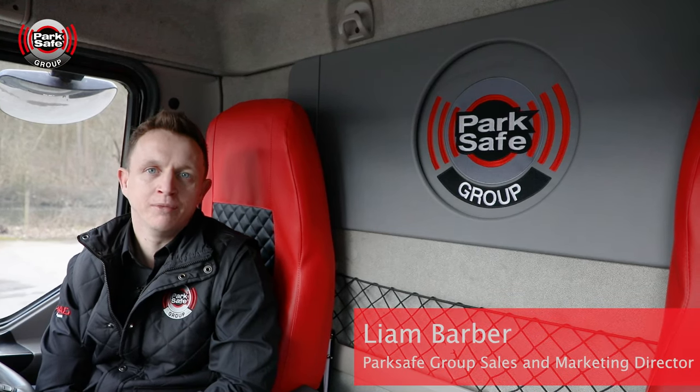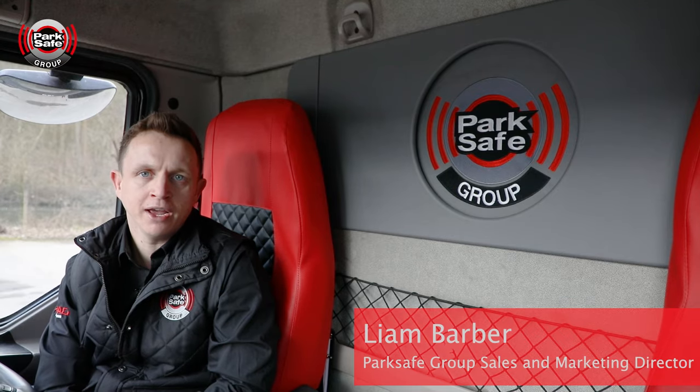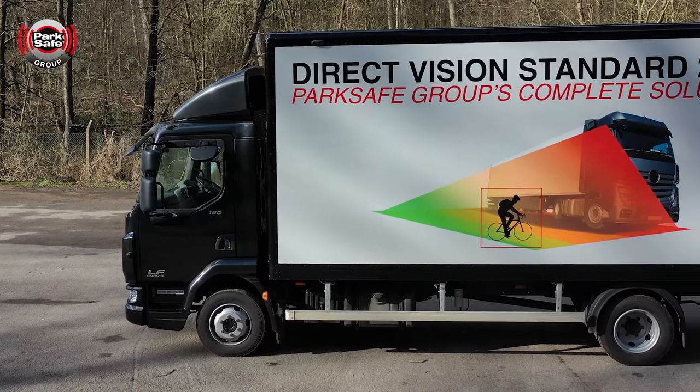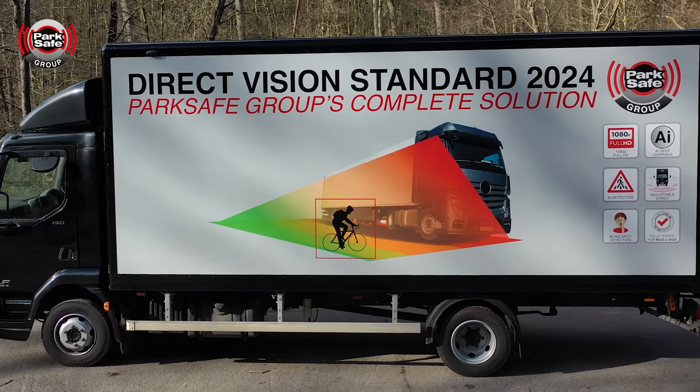My name is Liam Barber and I'm the Sales and Marketing Director here at ParkSafe Group. We're here today to talk about the DVS Phase 2 criteria which has been set out by TFL.